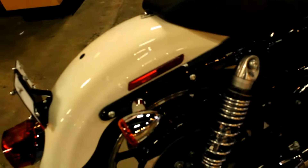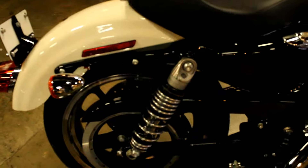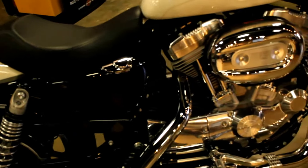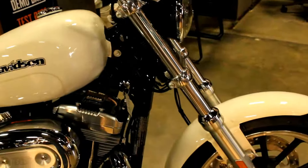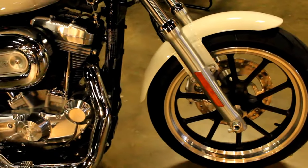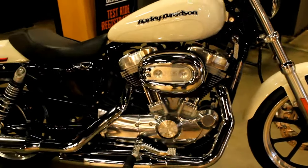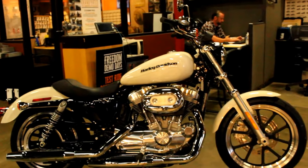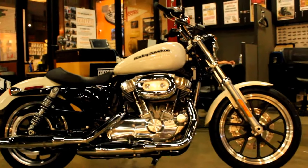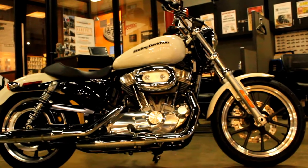It features the time-tested and proven 883cc V-twin engine, five-speed transmission, and the Harley-Davidson legacy. It's also a chance to own a Harley product without spending a whole lot of money — an excellent starter bike too. Available for test rides seven days a week at Biggs Harley-Davidson in San Marcos.